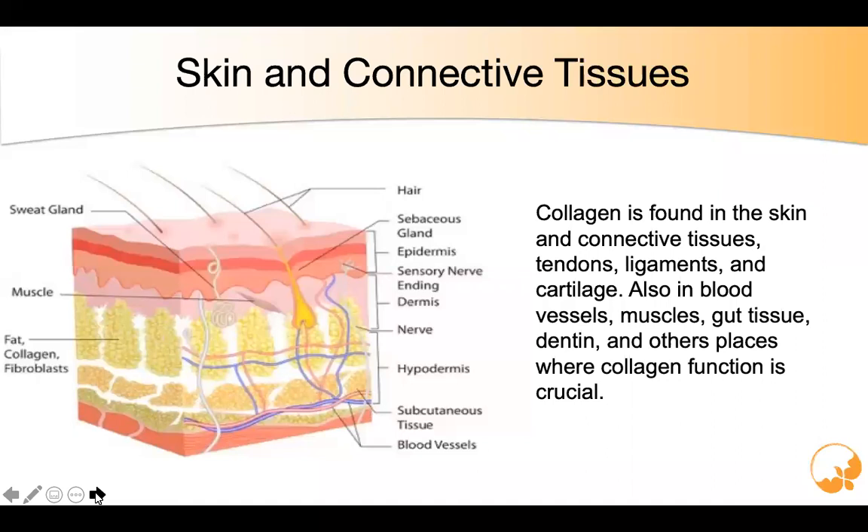The skin is a receptor — it plays a key role in helping the body do what it needs to do with its environment. It's a very unique organ. The Surion plays a key role in maintaining it from the outside, and obviously TeloYouth from the inside.